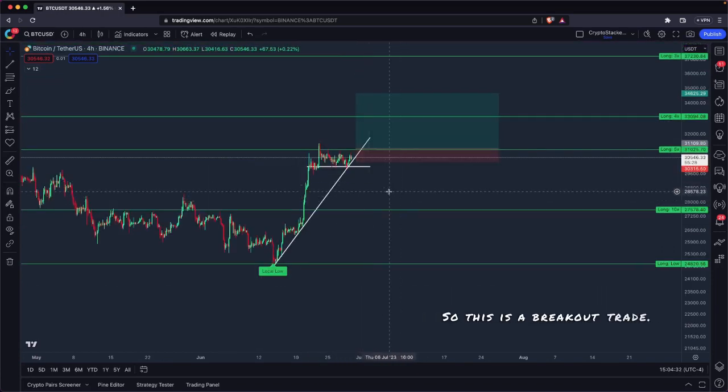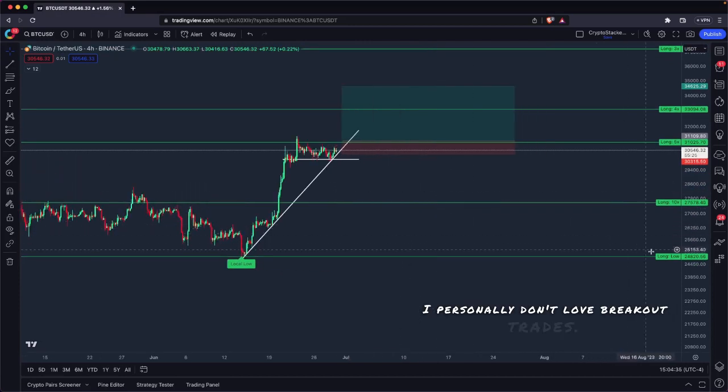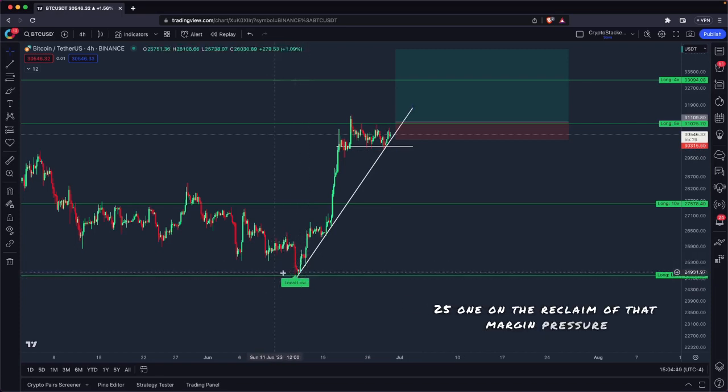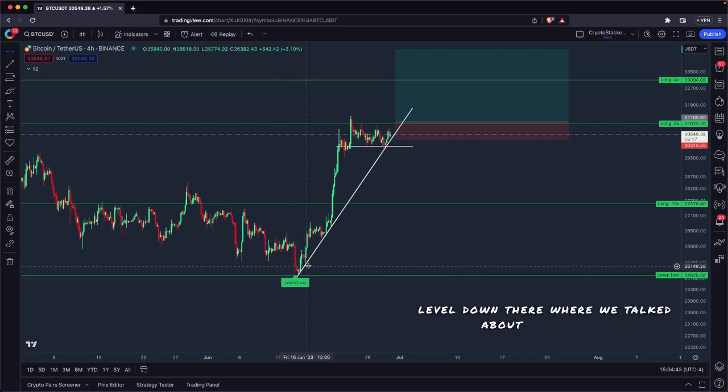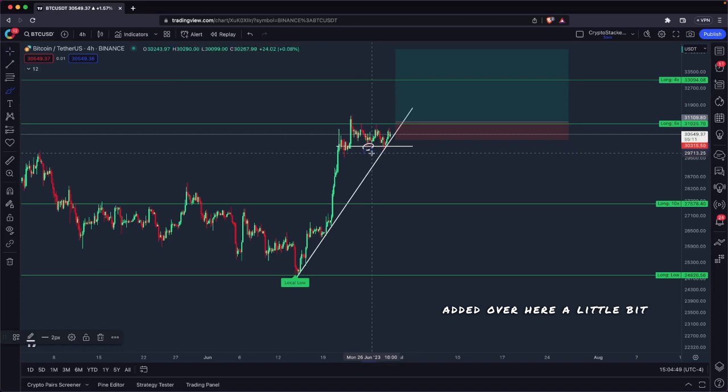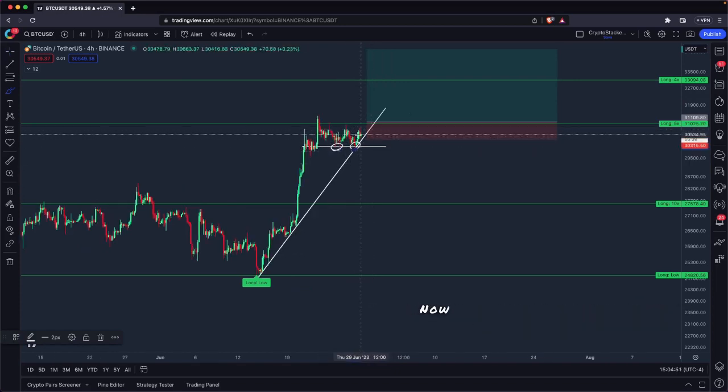So this is a breakout trade. I personally don't love breakout trades. That's why I originally entered at 25.1k on the reclaim of that margin pressure level down there. And I added again at 30.60 — actually added a little bit prematurely. We came back down and touched this trend line and held.